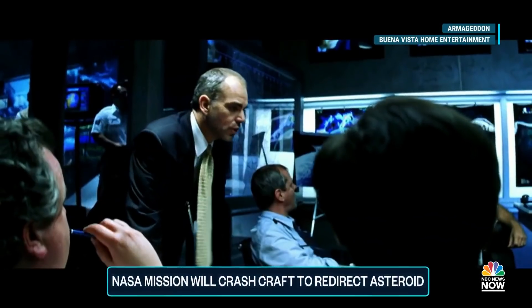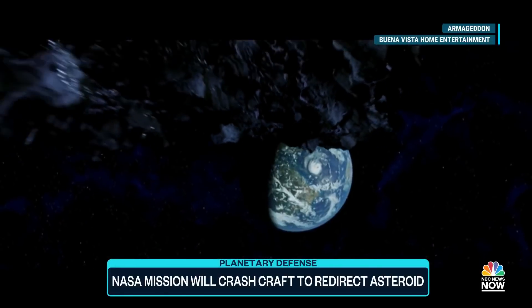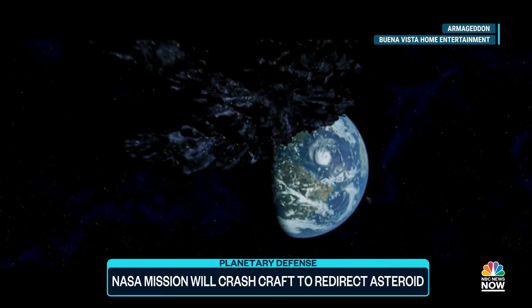What is this thing? It's an asteroid, sir. It plays just like a scene out of a disaster movie.